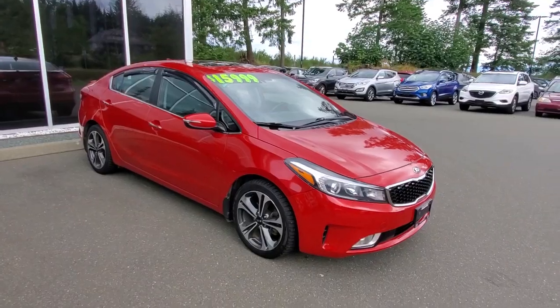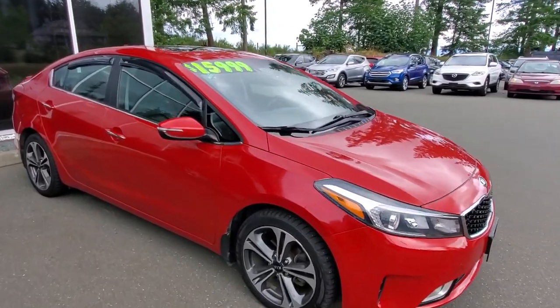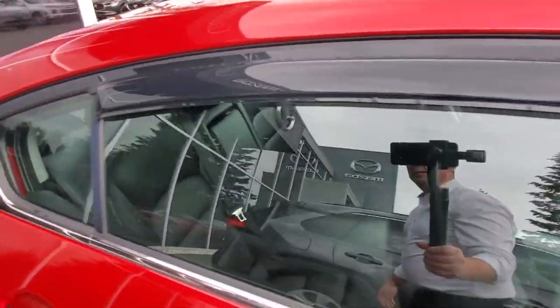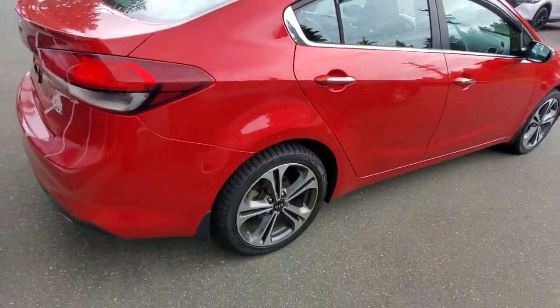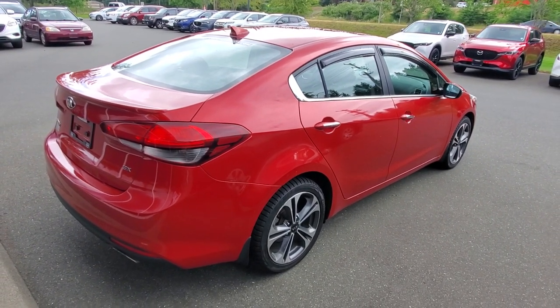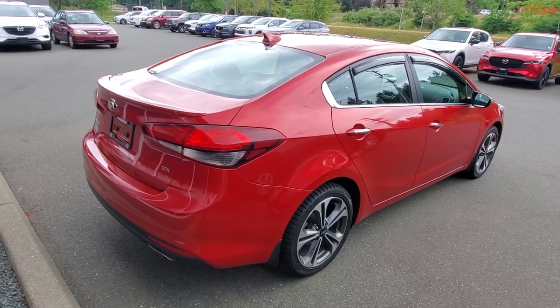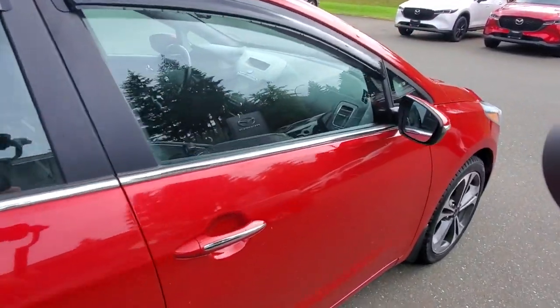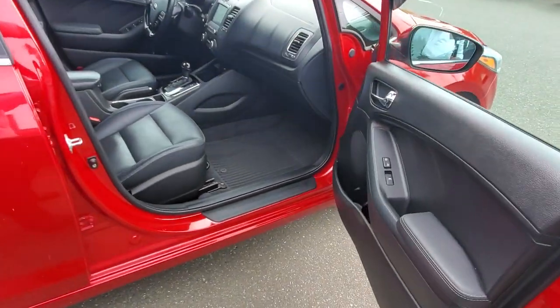The passenger side is also in really nice condition. Got little rain visors up here that keep the wind down when you're cruising down the highway. Even the back bumper — this car is in really really nice condition. Thank you again to the previous owner.